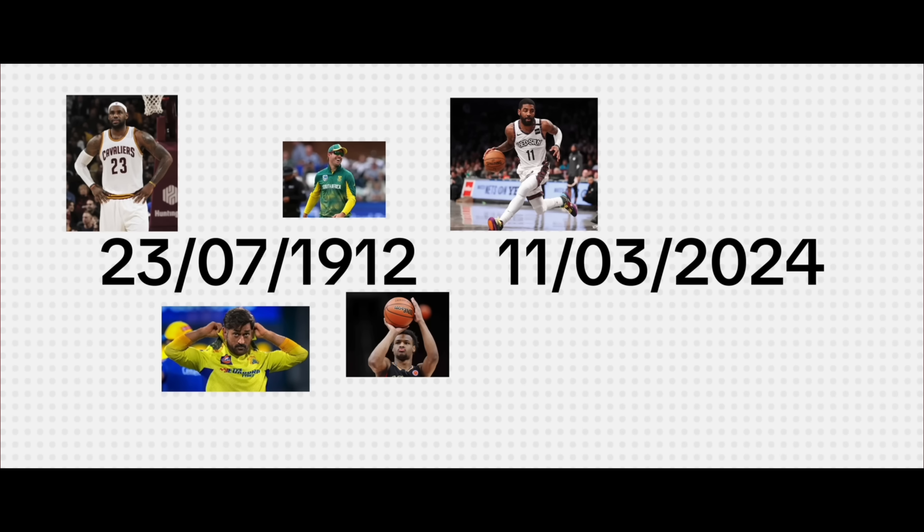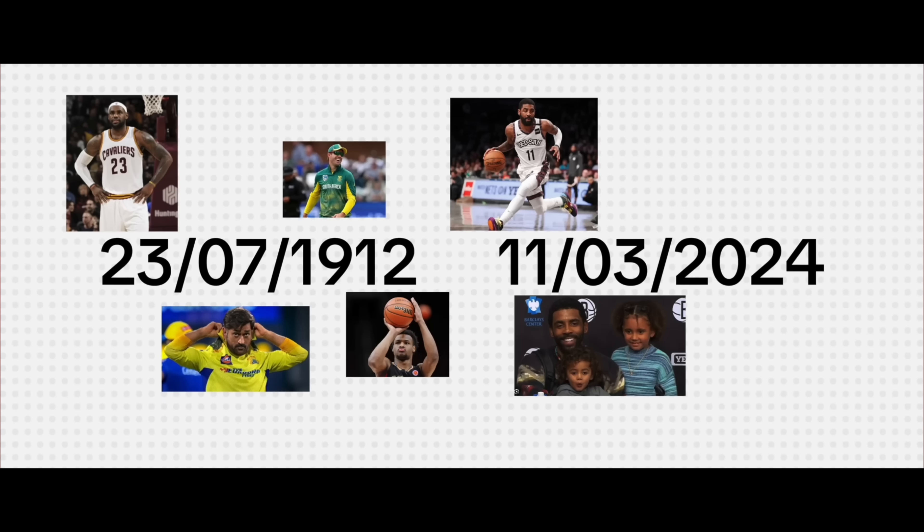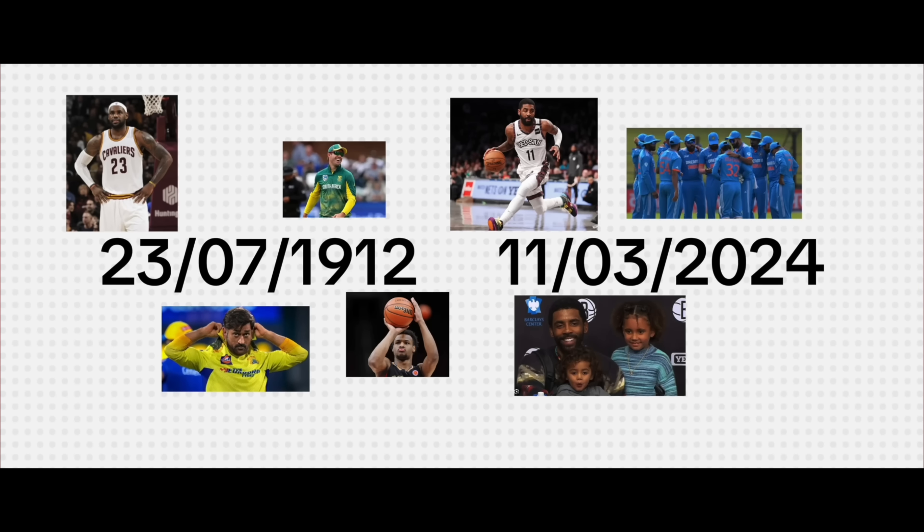Technique 3: create a story. To remember the two dates, I came up with a story — 23 is LeBron James, so LeBron invited 07 Mahendra Singh Dhoni and 19 AB de Villiers for his son's 12th birthday, but his teammate number 11 Kyrie came for his daughter's 3rd birthday and invited 20 male cricketers and 24 female cricketers. We have to make meaning out of unmeaningful things.